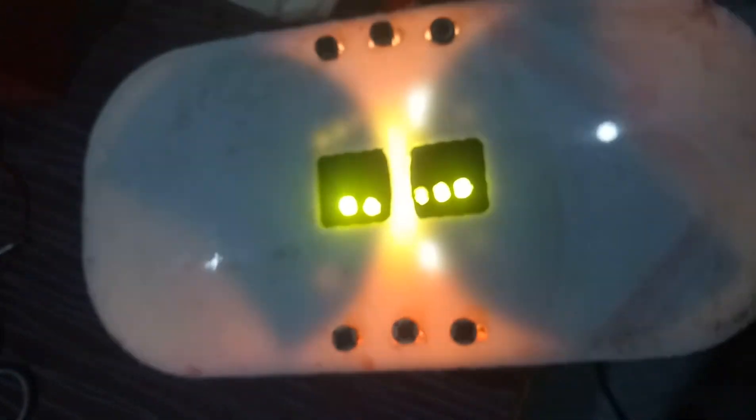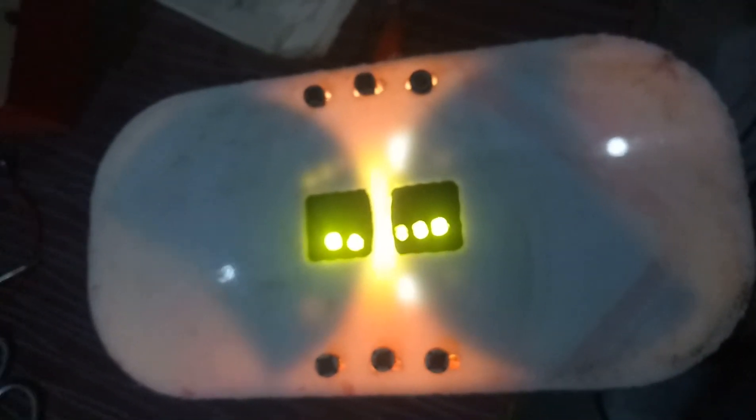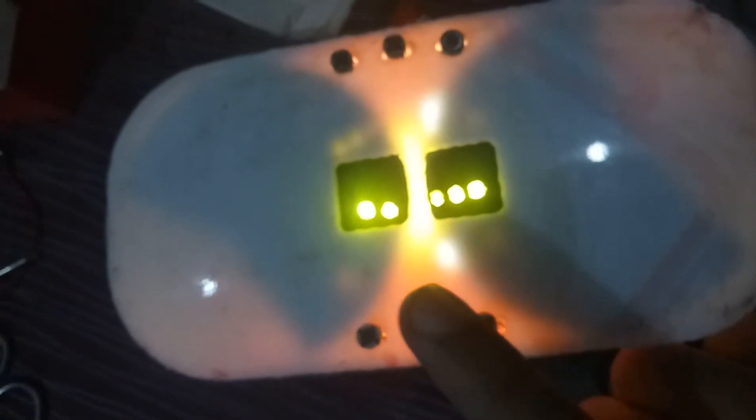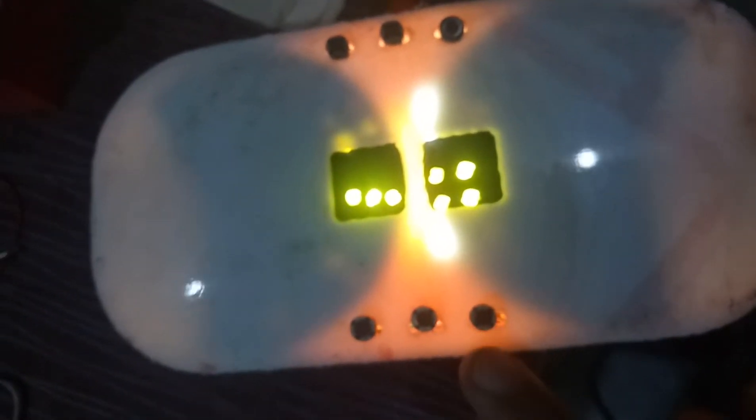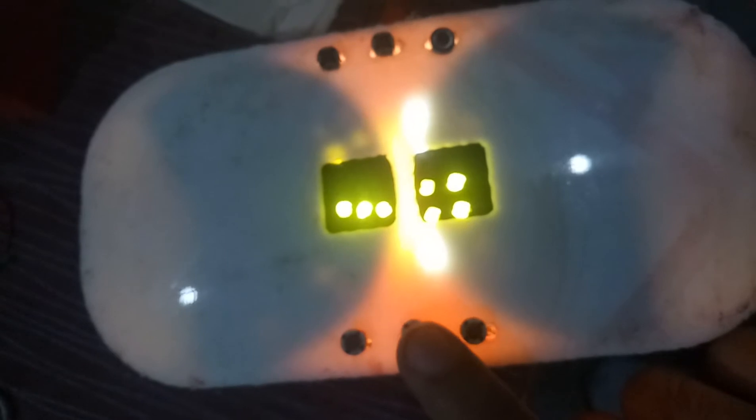The strategy dice is ready. It has six buttons and each button takes 1.5 seconds to operate. If you push this button you will get consecutive numbers, and if you push this button you will get even numbers.